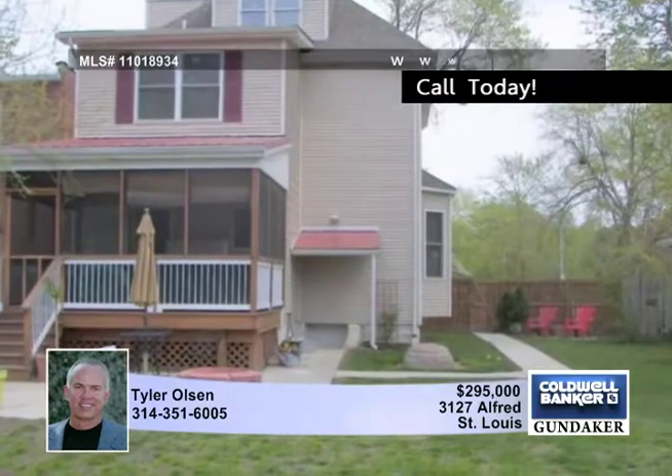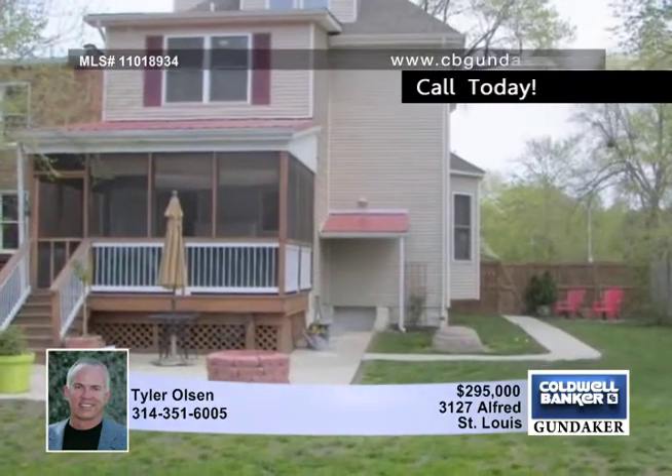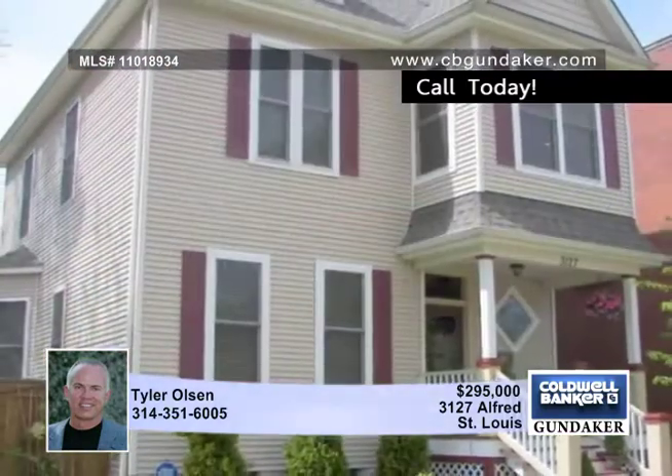Enjoy your master suite with private full bath on the third floor. See this special home in person today with Tyler.